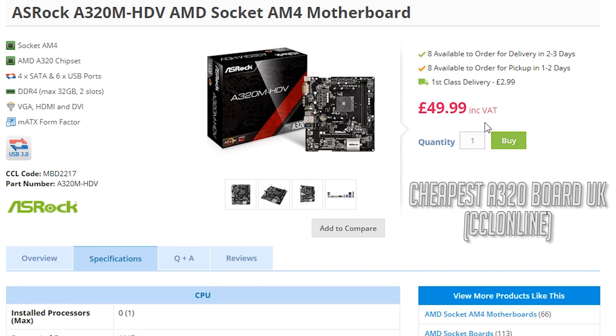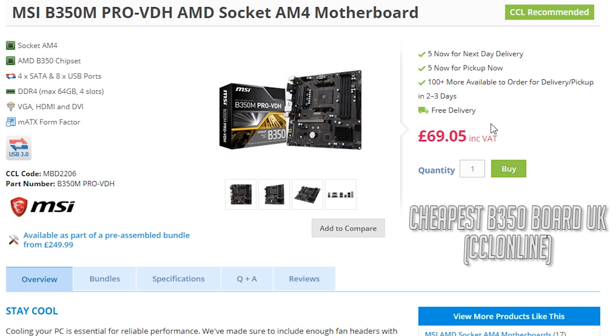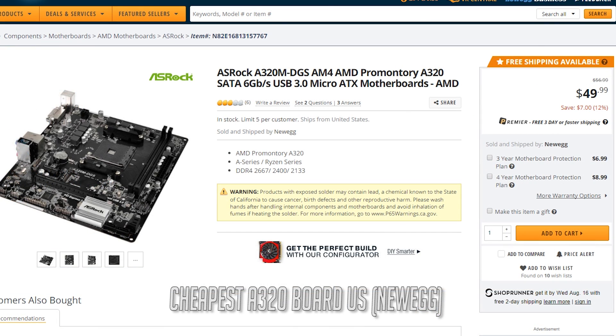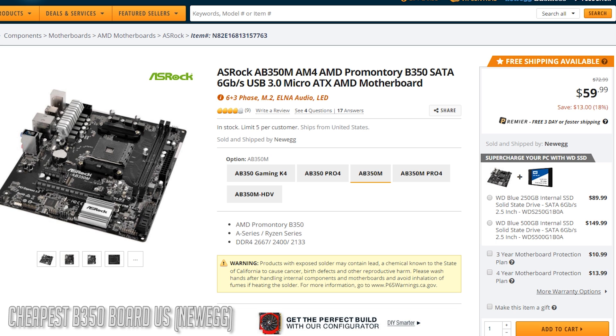I'd like to reiterate the benefits of the overclock. I've got some prices on screen showing the difference between the cheapest A320 board and the cheapest B350 board, so you can make up your mind as to whether or not you think that difference is worth it to you for the extra performance.